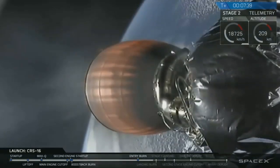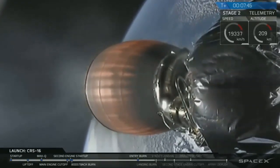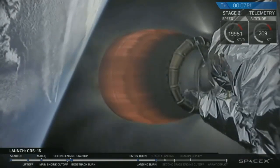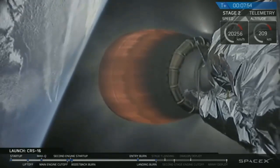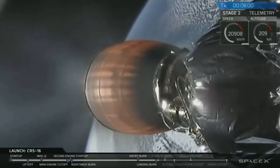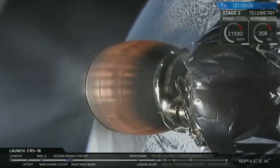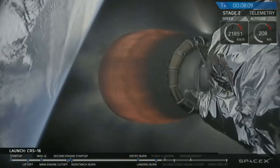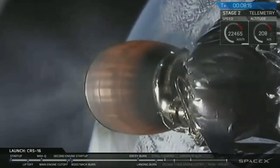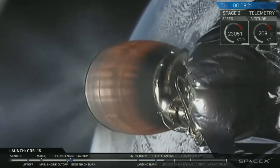Stage one transonic. Stage one landing burn startup. Stage two continues along the nominal trajectory. Right now stage two is on a nominal trajectory — this is the primary mission to get that Dragon spacecraft into orbit. You can see that second stage engine is performing nominally with the Merlin vacuum engine glowing red hot.